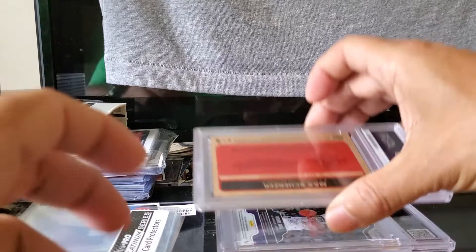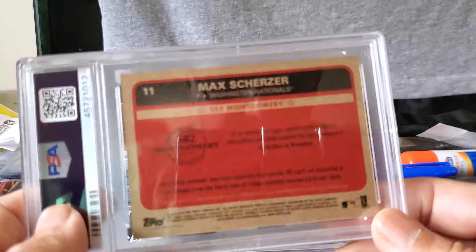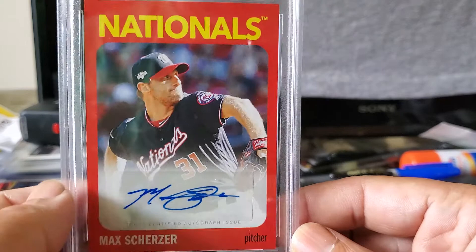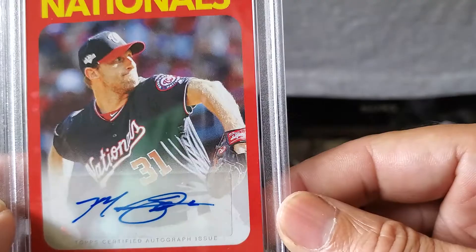Then we have this Max Scherzer card from last year — 2019 Topps 582 Montgomery — and it's an autograph card that I pulled. It was pretty rare to get those autograph cards. Here he is — Max Scherzer on the Nationals autograph card. This received a Mint 9 — Max Scherzer, 2019 Topps 582 Montgomery, set 1, autograph, number 11. Sweet.